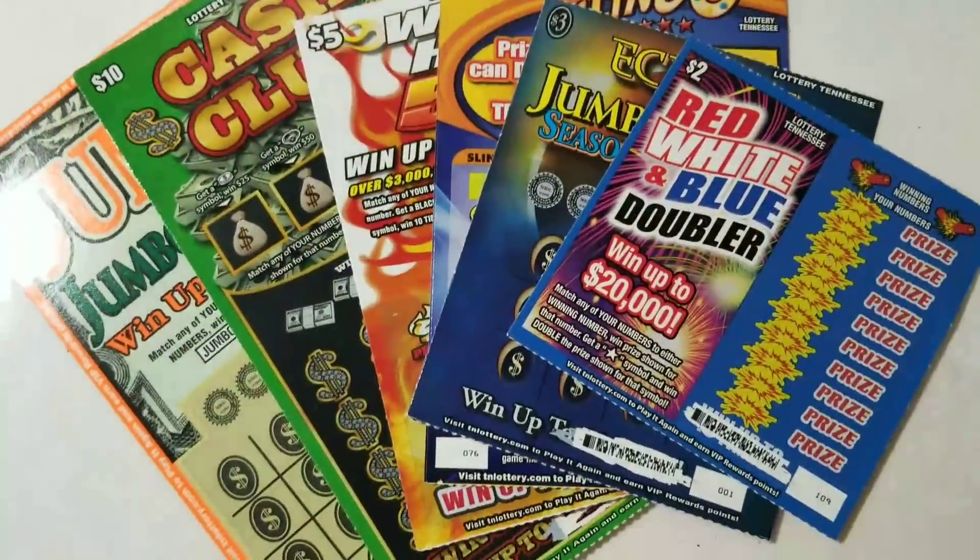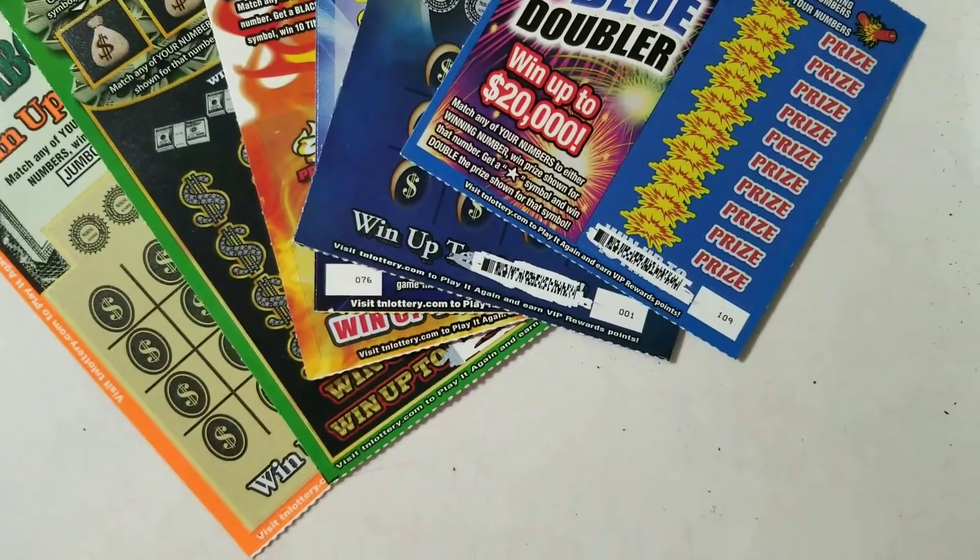What up YouTube? AR Platinum. Alright, today is another one of those fun days.